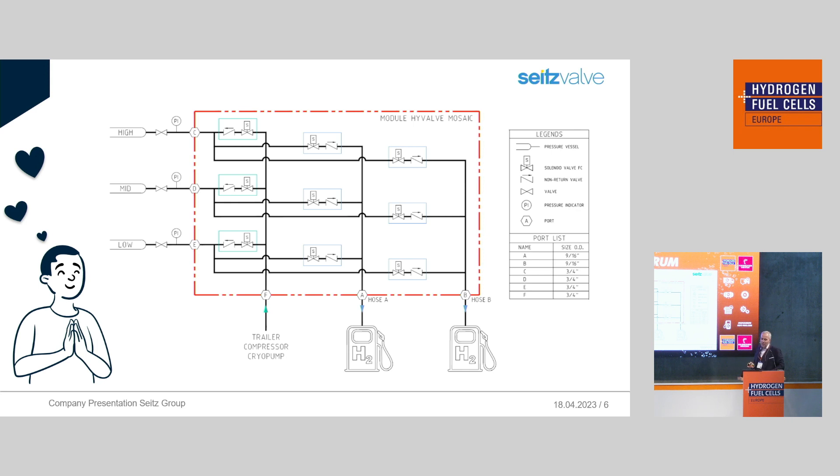Going from the 3D model of the HiVALVE Mosaic a step deeper into the system with the P&ID: the red frame contains the module HiVALVE Mosaic. On the left side you see the connection points to the storage bank, and on the bottom line you see the inlet from the fresh hydrogen and the two outlets to the dispenser. The green and blue frames show the normally closed solenoid valve as well as the check valve, with arrows showing the flow direction of the hydrogen.